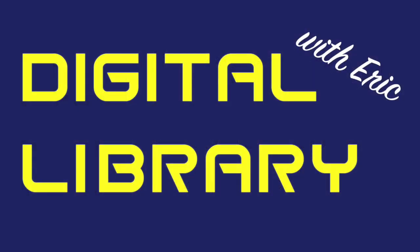Welcome to another edition of Digital Library with Eric. Today, I'm going to show you how to place a book on hold using the online catalog.